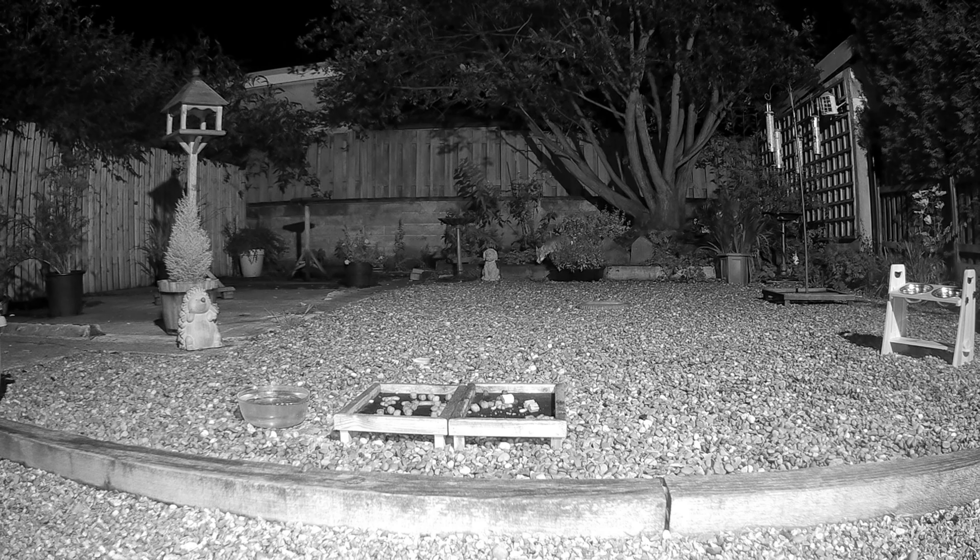When she comes, she actually comes to the food dish along the wood, as you can see, and comes to the front of the food dish. Whereas all the other foxes who come over the back fence always come the other way to the food dish and approach it from the bottom.